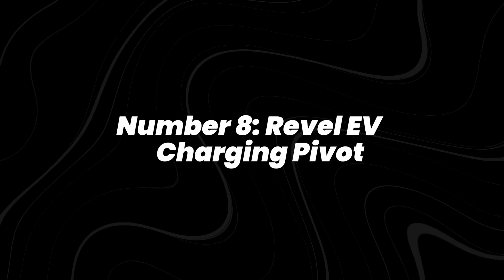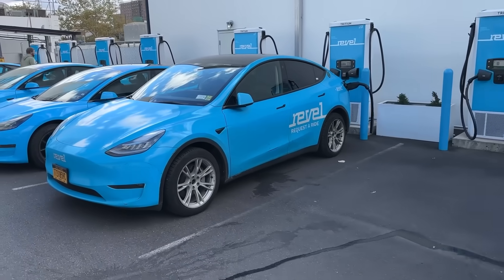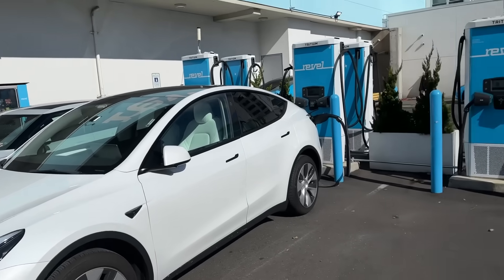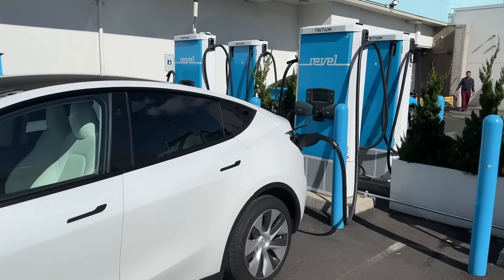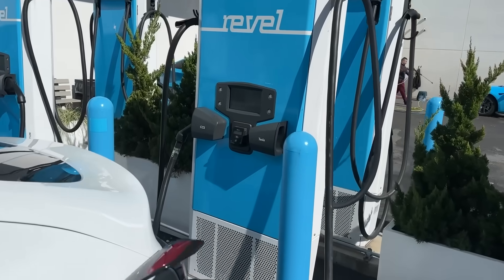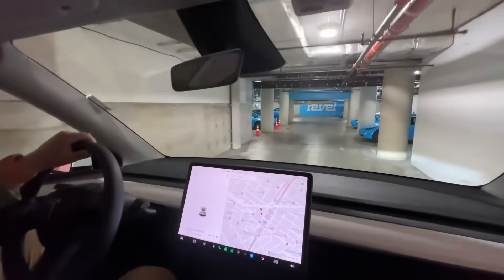Number 8: Revel EV charging pivot. On August 11th, Revel — known for its electric moped and rideshare service — announced it was shutting down its ride-hailing business to focus entirely on EV charging infrastructure. The Verge reported that the company already operates fast charging hubs in New York City and San Francisco, with dozens more planned across major U.S. cities. Inc. Magazine noted this was Revel's second major pivot since its founding in 2018.